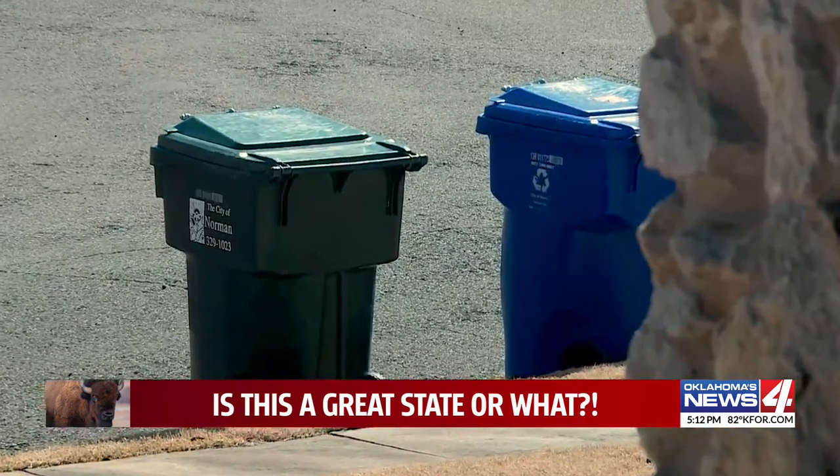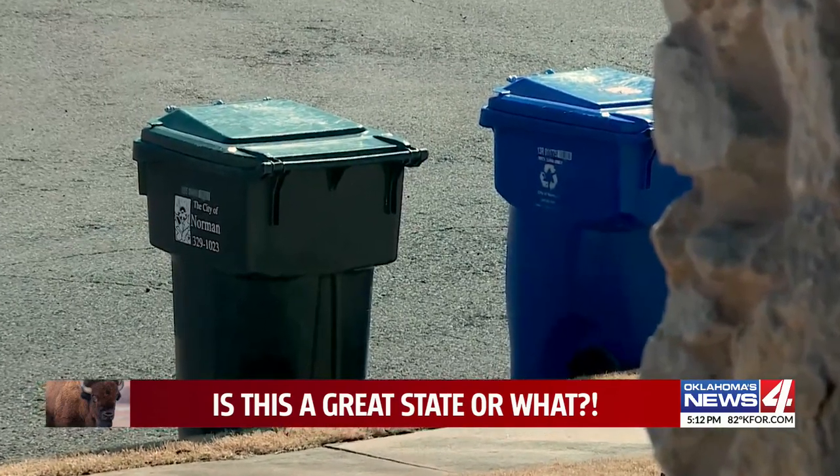And he's seen neighbors resorting to caveman measures to keep the trash lid on tight. I was driving down the street one day and I saw a cinder block on the top of a garbage can.